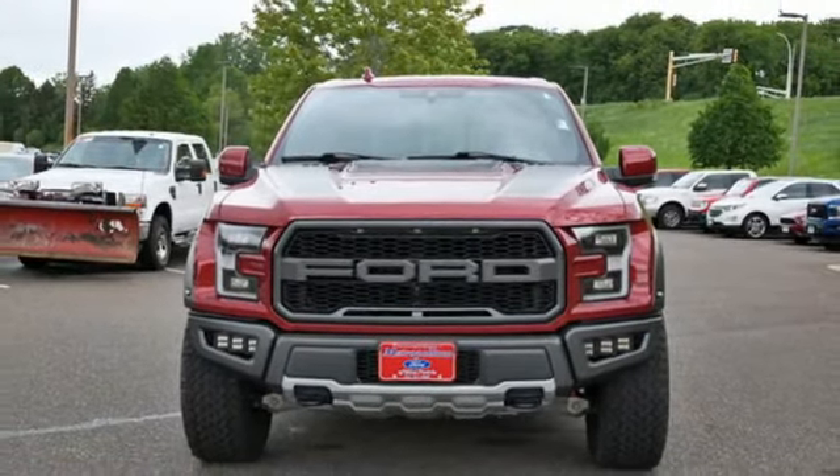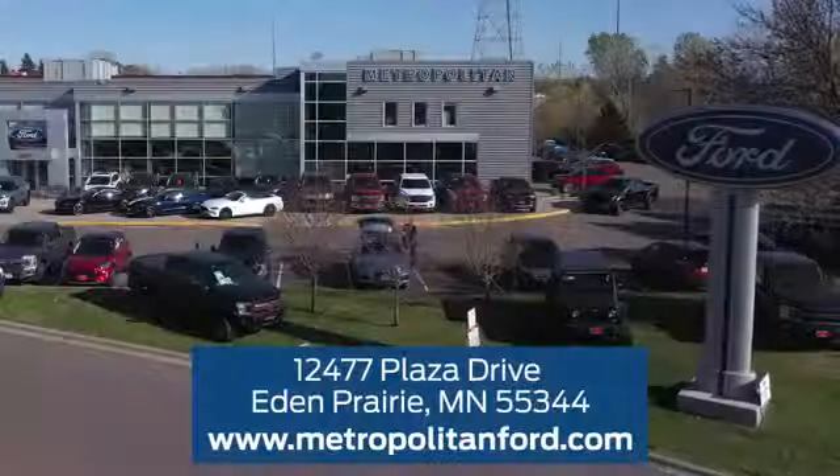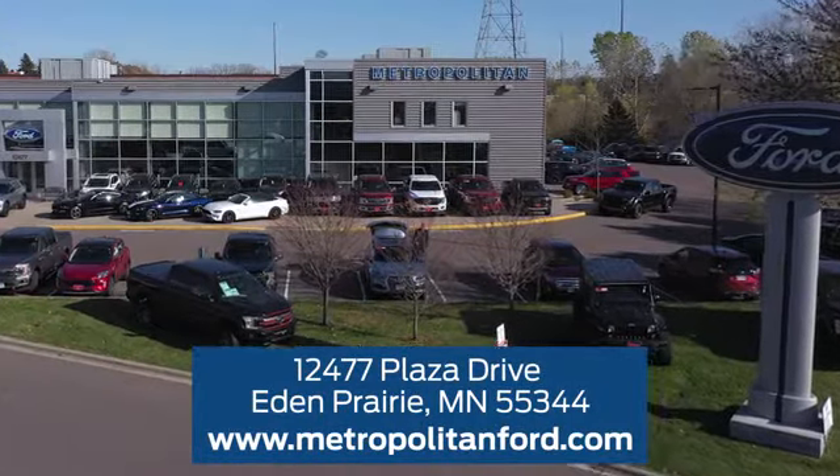See it for yourself when you take it for a test drive. At Metropolitan Ford, you'll always get a great experience and a great price. Stop in and see us today. We're conveniently located off Plaza Drive in Eden Prairie.